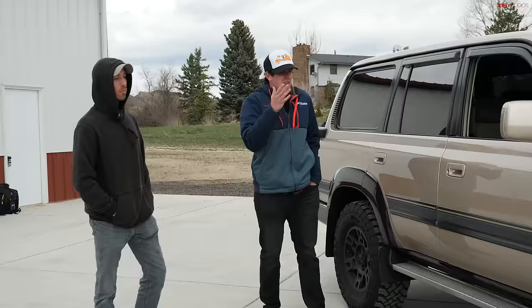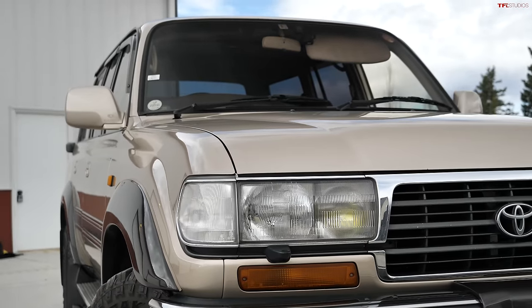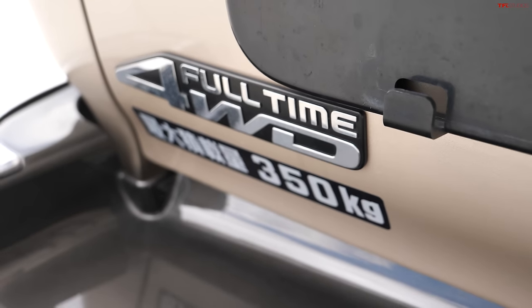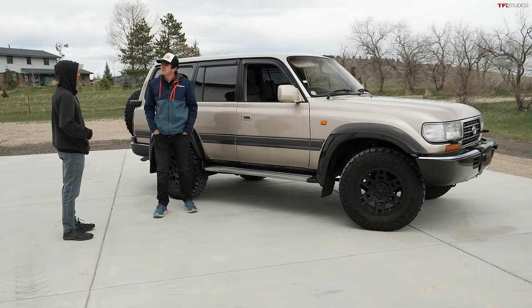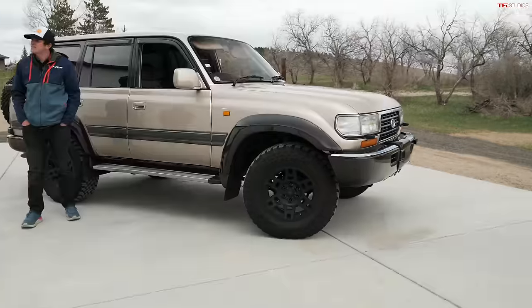So this is your Land Cruiser. Tell me a little bit about it. What year is it? This is a 1992 Land Cruiser 80 series and it's the diesel version. It's got pretty much every single feature you could possibly want — from heated seats to a refrigerator and ice maker inside, factory winch, front and rear lockers, the works.